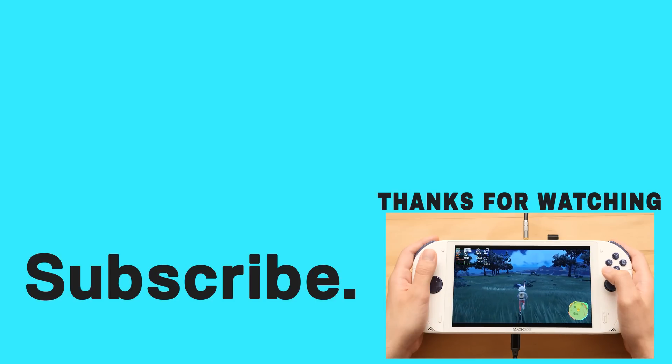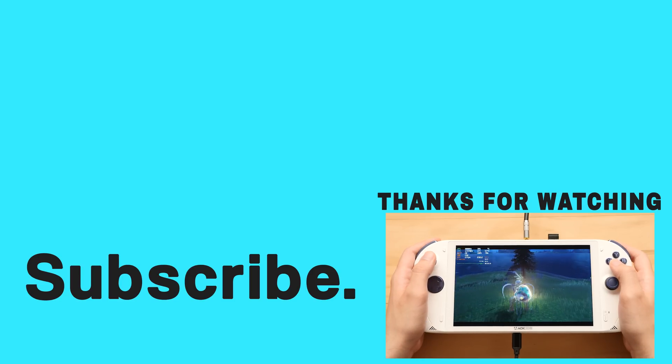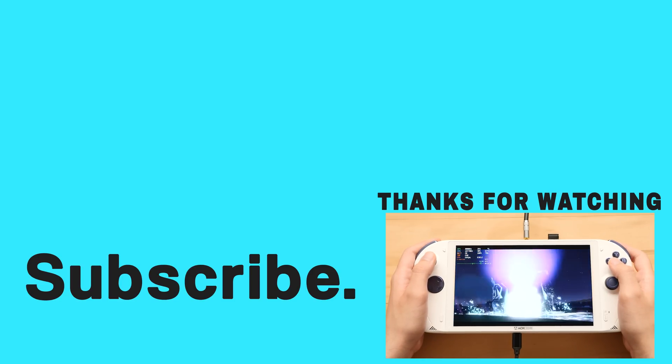Anyway, that's going to wrap up things on this big first look at the A1 Pro. If you enjoyed this video, take a look at the video I did on the unreleased Lenovo Legion Play — that was another DVT handheld like this one. Happy gaming everyone, Taki out.